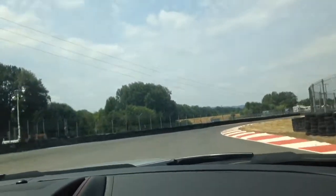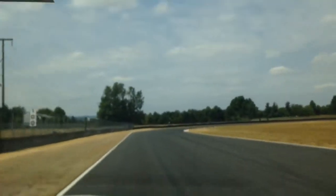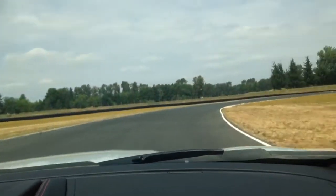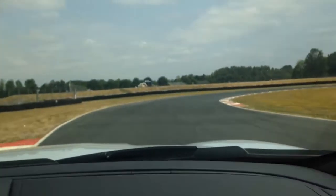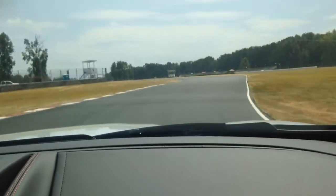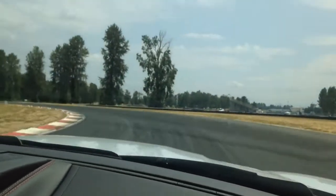Oh Jesus. Oh my God. Seatbelt on? Yeah, seatbelt is on. Oh my God! Keep your eyes up. Okay, down the road — makes everything nice and smooth. Turn the car in.